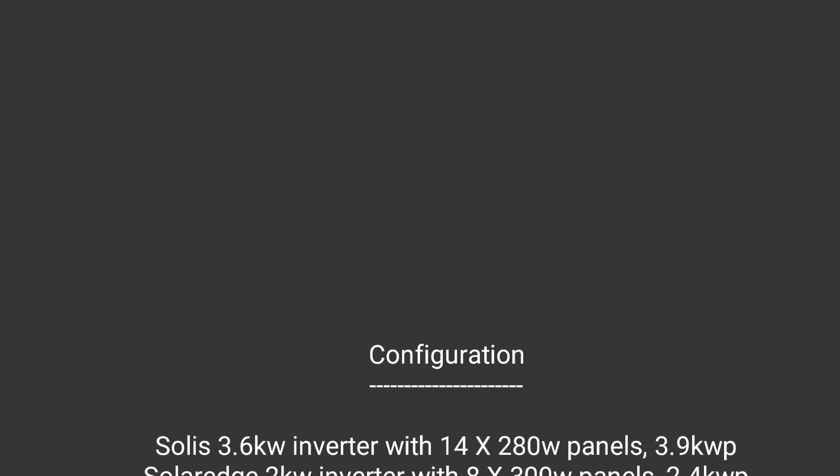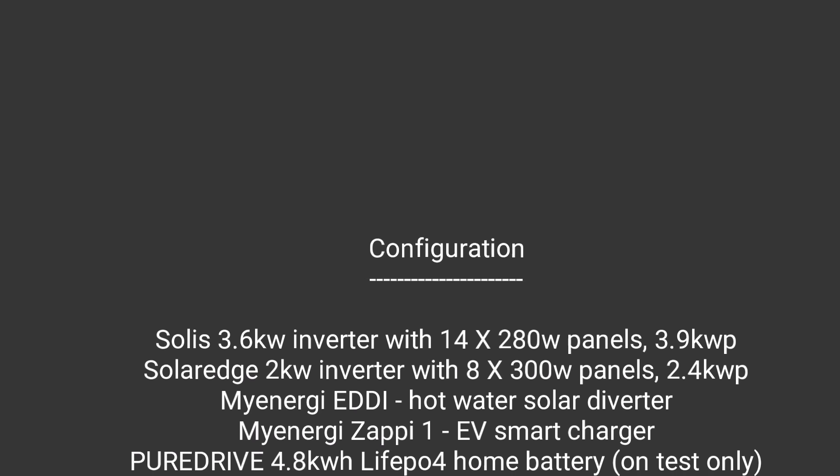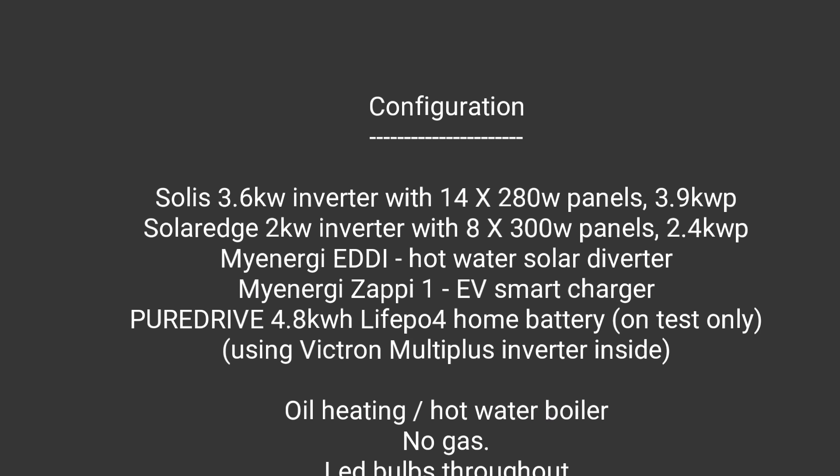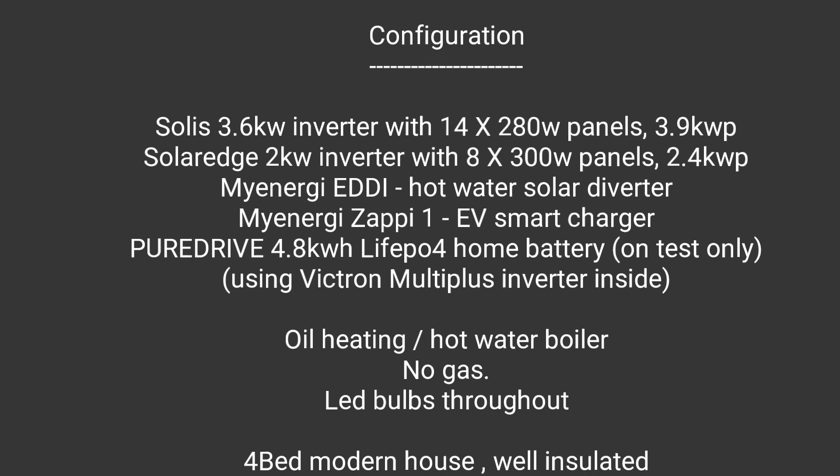And finally, just in case you're interested, here are all the details of our configuration. If you haven't clicked like or subscribed to my videos please do — it really helps with promoting the channel. Take care and thanks again for watching, see you again soon.